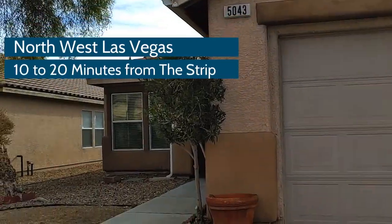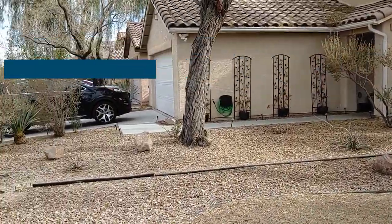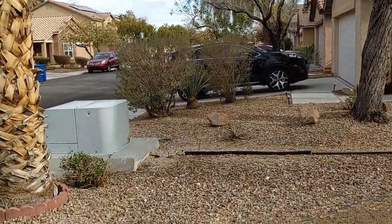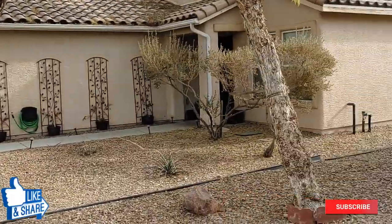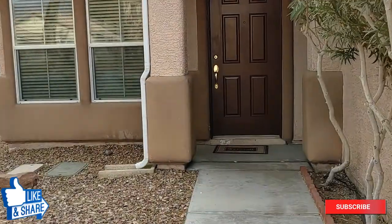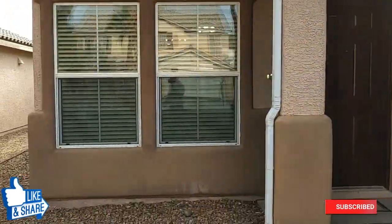It's a beautiful resale home. It's a very cute neighborhood. HOA, I believe, is only $45 a month. It was built in 2002, which is relatively new.